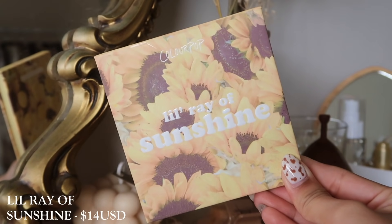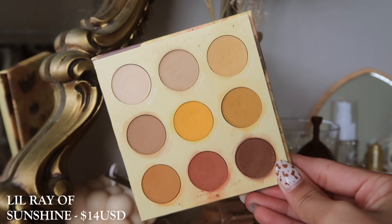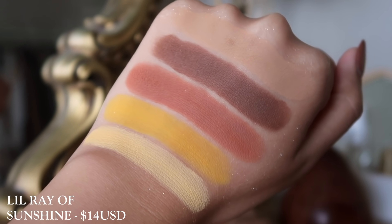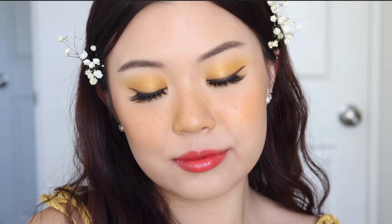Next up we have Lil Ray of Sunshine. This is an all-matte palette with a lot of really warm, honey eyeshadows — mustards and neutral browns. So the two colorways you'll get are something more on the mustard side or something on the reddy-brownie side. Regardless, this is one of my favorite palettes as well. It has dimension in there, so if you're a big fan of matte shadows and honey, warm, rich shadows, you would really enjoy this one. It performs like a dream, just like all ColourPop palettes do in my opinion.